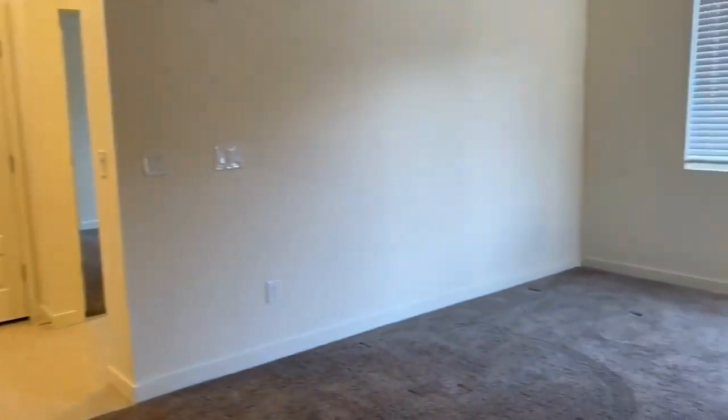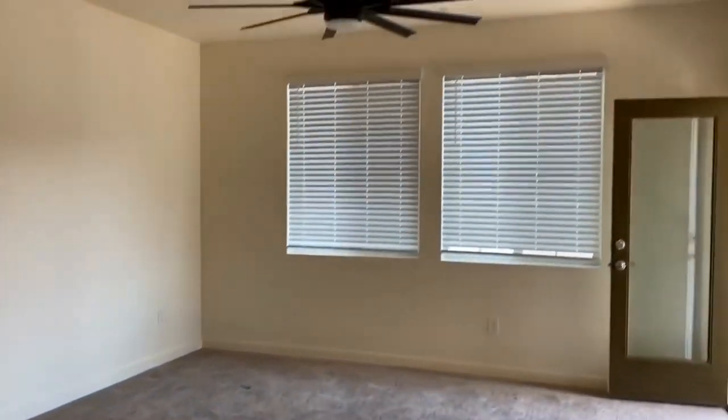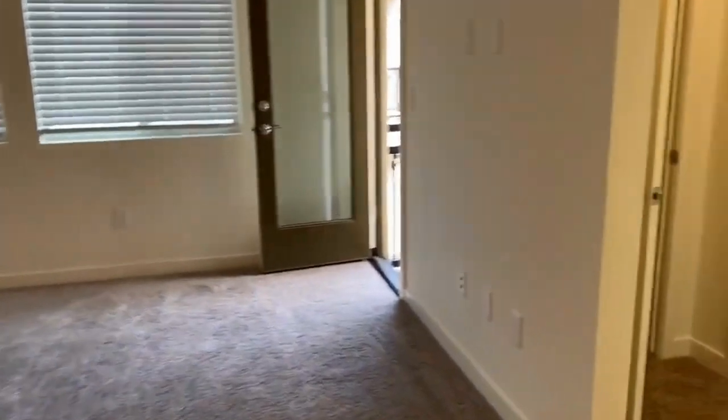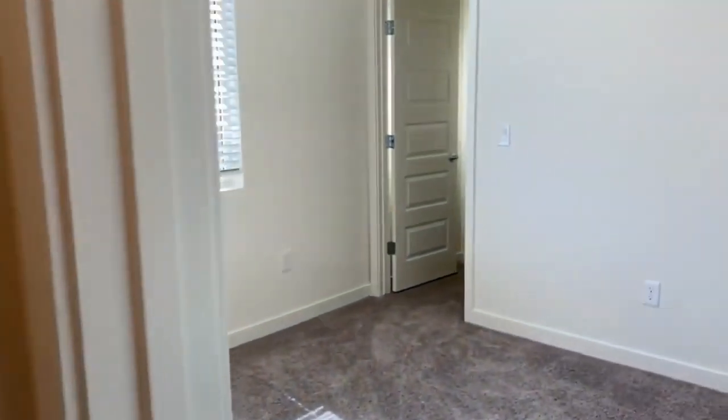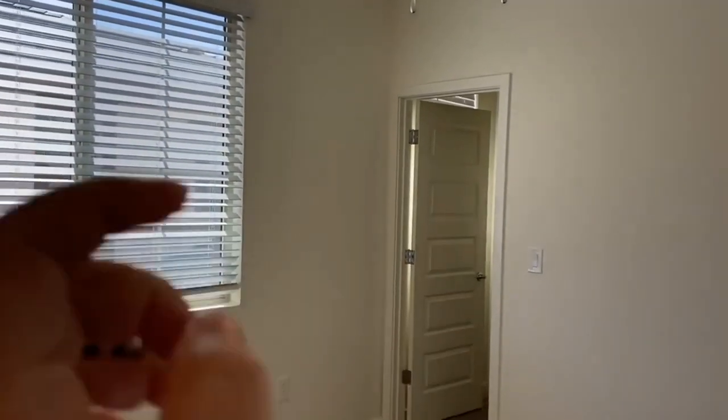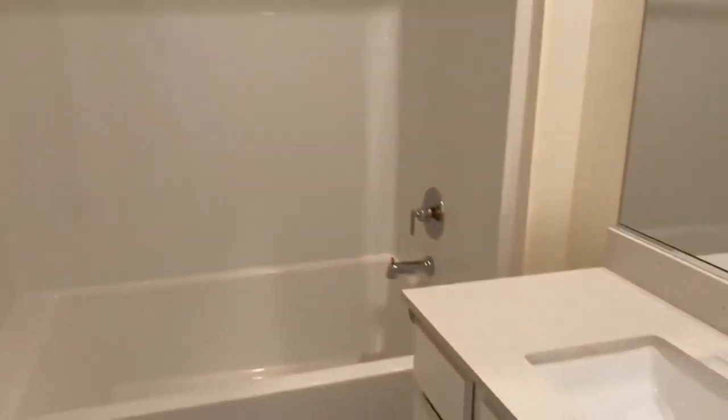We'll take a look over here — beautiful ceiling fan. Over here we have one bedroom, and that is a walk-in closet. Over here we do have a bath. This hallway really only goes to this secondary bath.